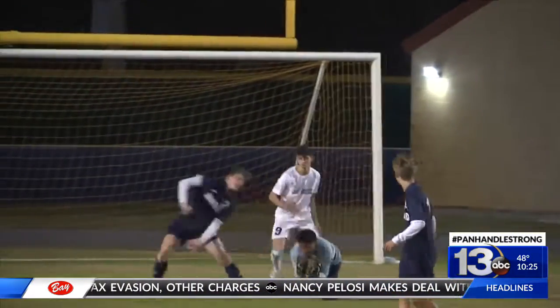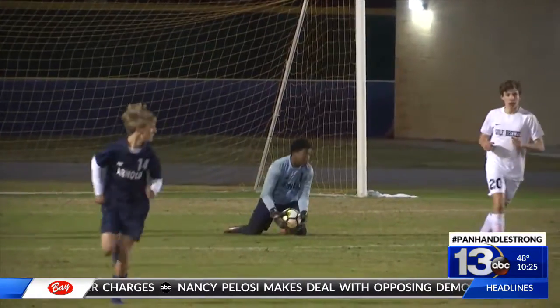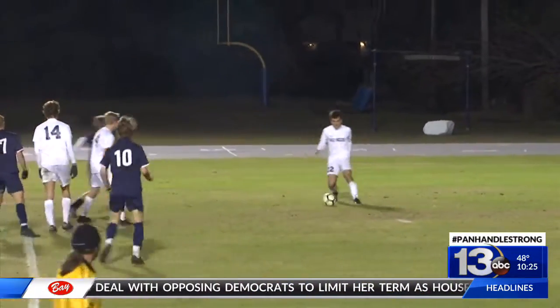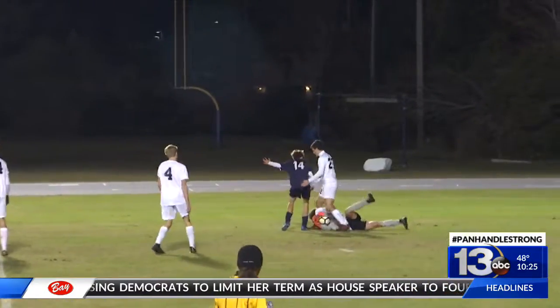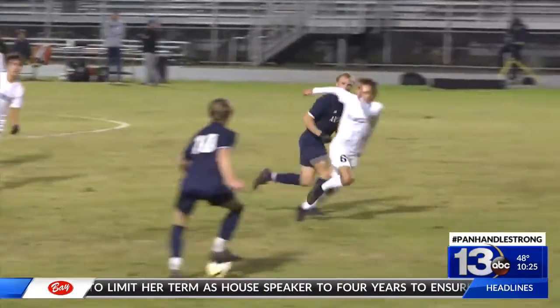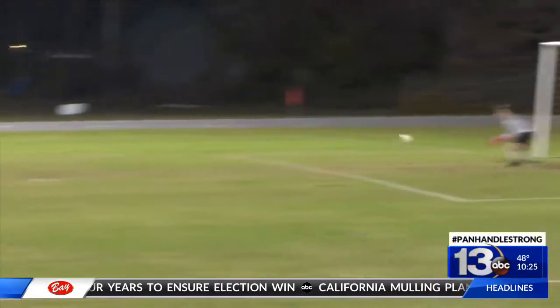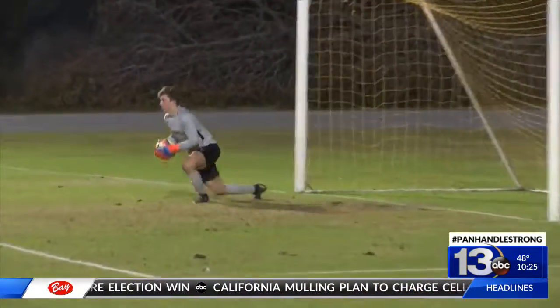Gulf Breeze trying to respond. Arnold header goes inside the box. Pressure on Morris but he makes the save. Arnold making Gulf Breeze work off the deflection there, making the keeper leave the line. The pressure didn't stop there. Ward going to launch another one here. Few bounces on the left, but the Dolphins make the save.